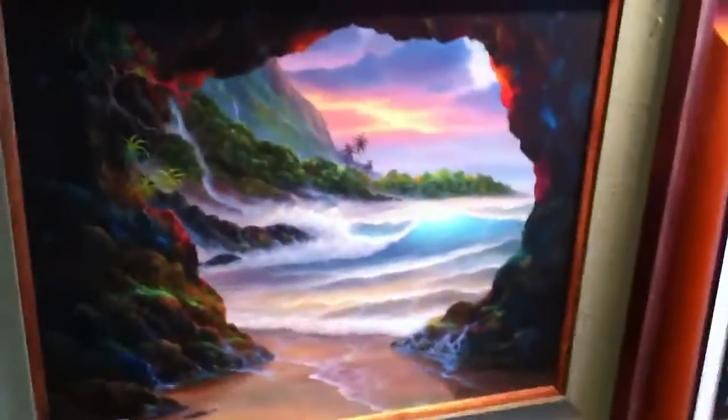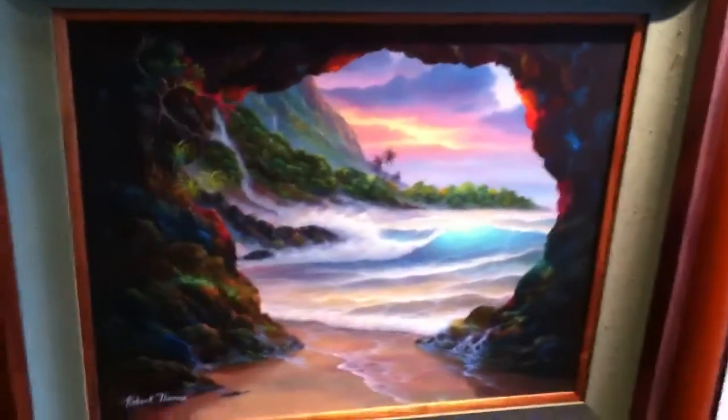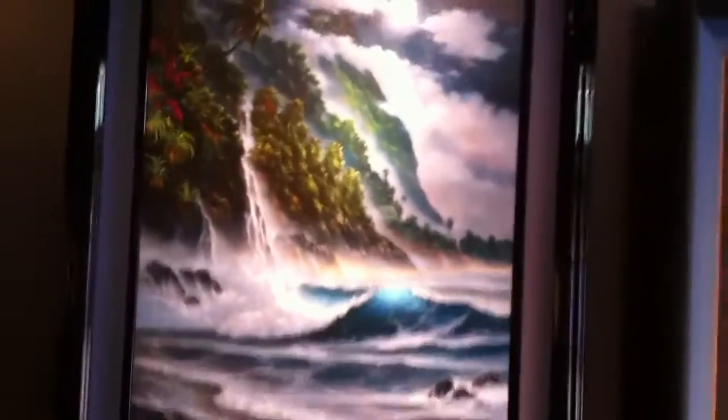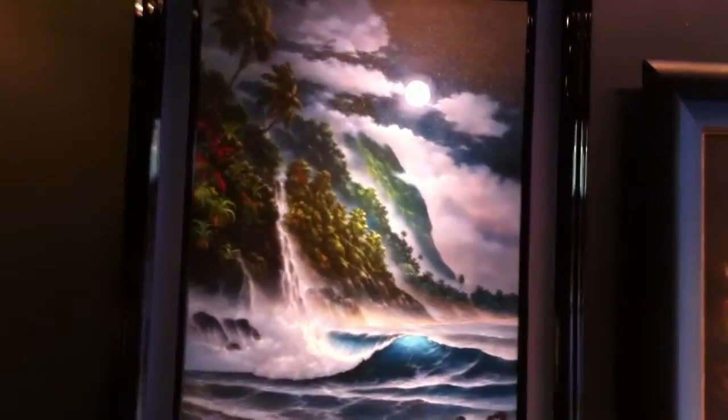Those are some of the most popular pieces that we have right now on Facebook. Also on the wall here we have two: Kauai Sea Cave and Spellbound. Hope you enjoyed this tour. Have a blessed day.